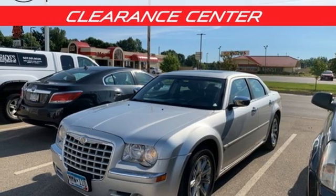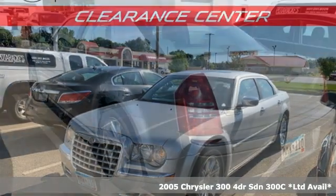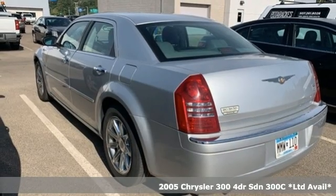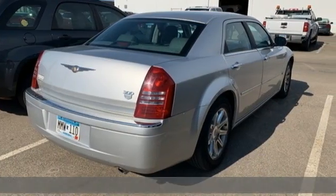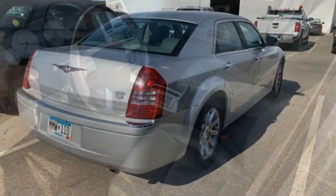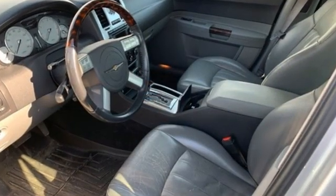It's a 2005 Chrysler 300. This 300 is a full-size sedan as bold as your personality, with elegance, technology, and safety that goes above and beyond. It's well-equipped with the features you need.